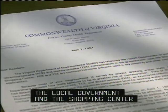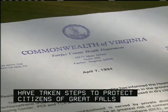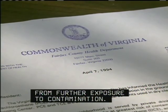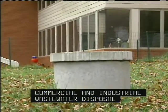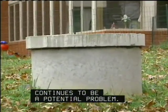The local government and the shopping center have taken steps to protect citizens of Great Falls from further exposure to contamination. But there are 30,000 septic systems in the county around Great Falls, and commercial and industrial wastewater disposal continues to be a potential problem.